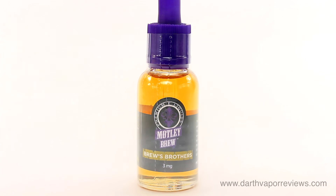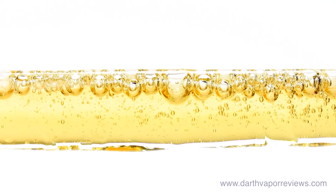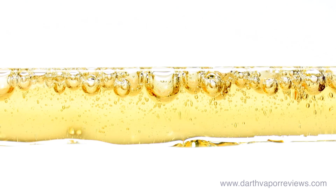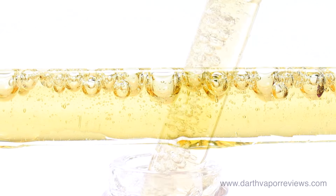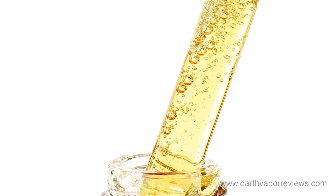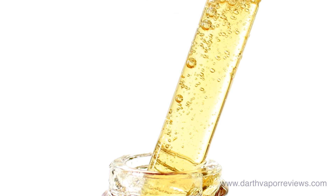Brews Brothers is darkly roasted European espresso, blended with luscious Madagascar vanilla bean and sweet tobacco with notes of rich butterscotch. The smell is predominantly espresso with light hints of vanilla and butterscotch. The inhale is a smooth and creamy coffee flavor. I get vanilla and butterscotch with subtle notes of tobacco on the exhale.